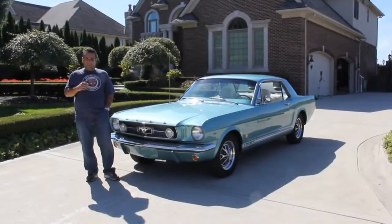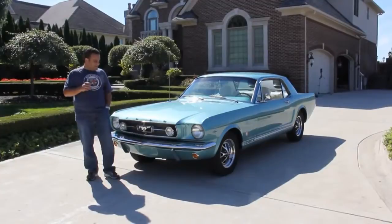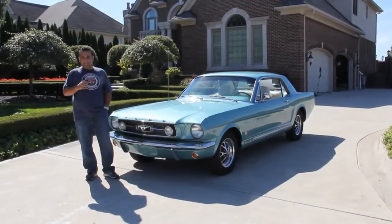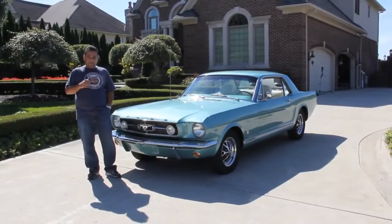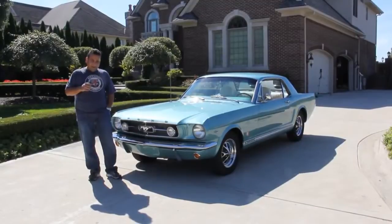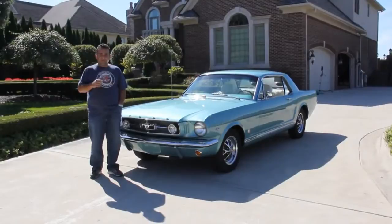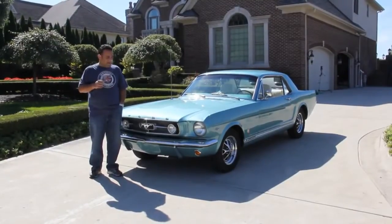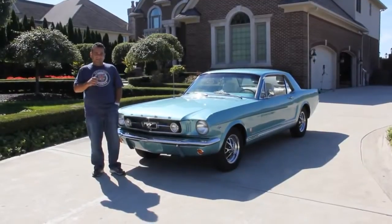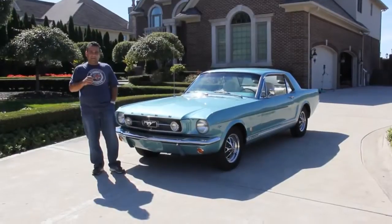Hi and welcome back to Vanguard Motor Sales. My name is Tom Fotios and today we have one awesome 65 A-Code GT Mustang that's just done to a tee. We're doing this video so you can make a great choice on your muscle car investment. We ship worldwide, so don't hesitate to call me seven days a week — we can park a dream in any driveway. Also go to classiccarbuyingsecrets.com and download the seven deadly mistakes to buying a classic car online.